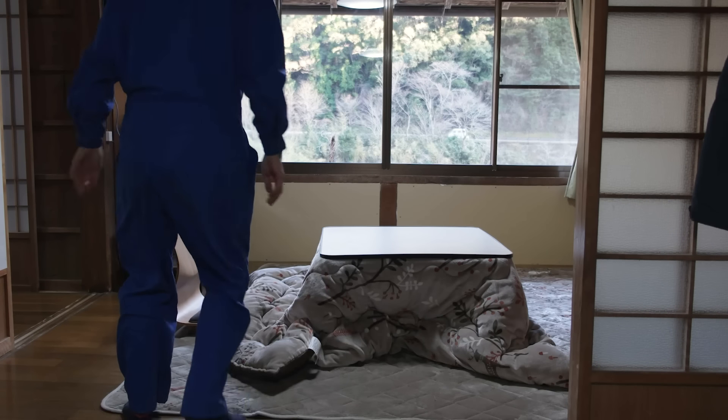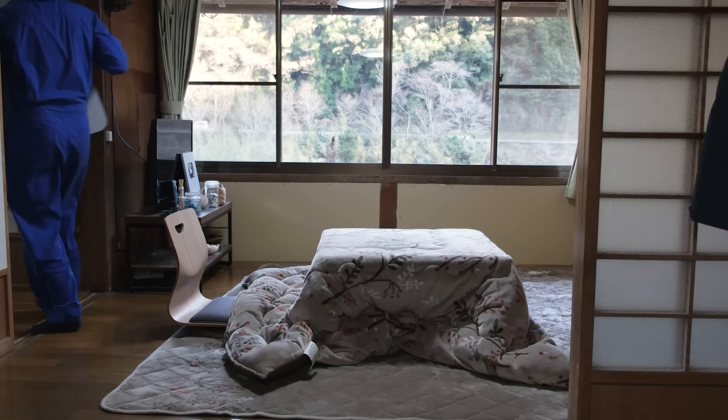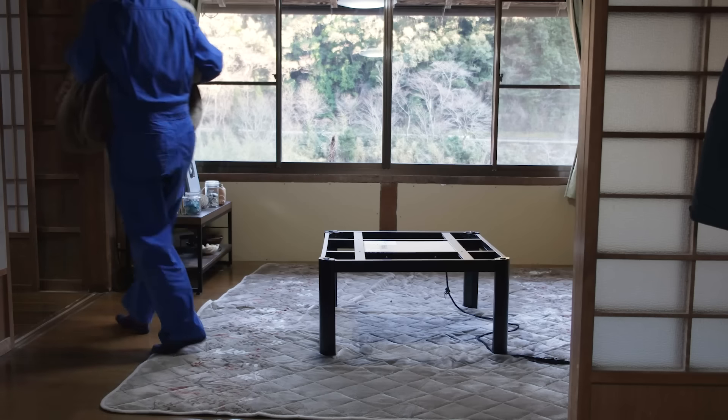Pancake has been shedding a lot lately, so vacuuming has become a daily chore, but for a more thorough job, dismantling our kotatsu is required to give it a proper, hair-free cleaning.